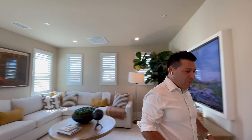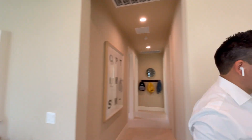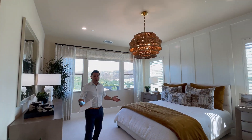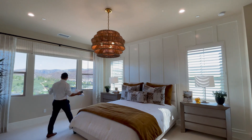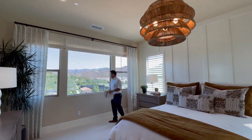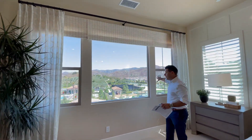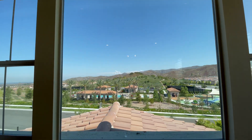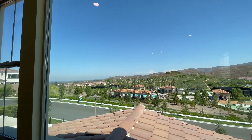If we go to the right side of the property, we are going to see the master bedroom — beautiful, spacious, naturally bright, and beautiful views. This back here is Saddleback Mountain. Over there is Santa Ana, Orange, and Huntington Beach.